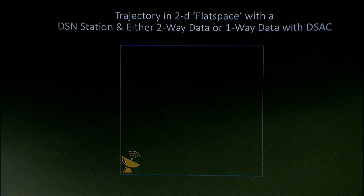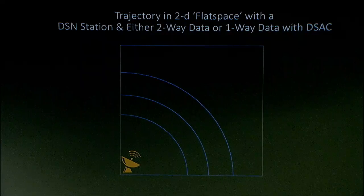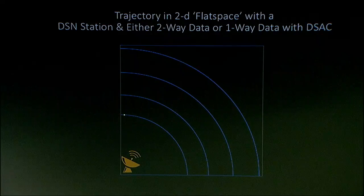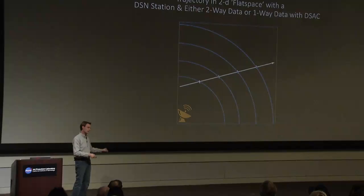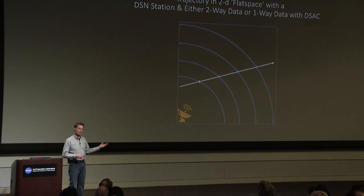Now let's switch the scenario. Now we're getting two-way data — that's the way we do it today — or we're getting one-way data with DSAC on board that spacecraft. We get our first range measurement, second, third, and fourth. Now the line is very narrow because my clock is very accurate, or my two-way measurement is very accurate. The one-way data with DSAC is as accurate as the two-way data we get today. I fit my line — I know it's a straight line, constant velocity — and that's the only line that works in this example. It works because I have this precision measurement of range. Fundamentally, this is how it works.